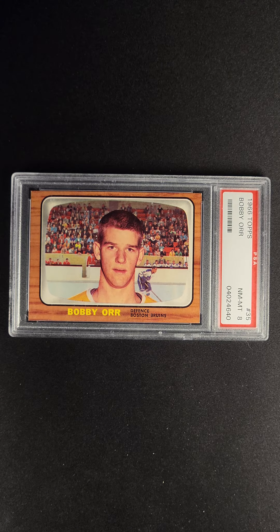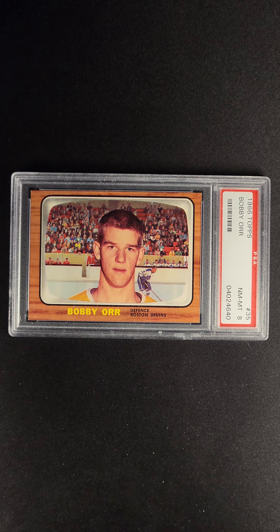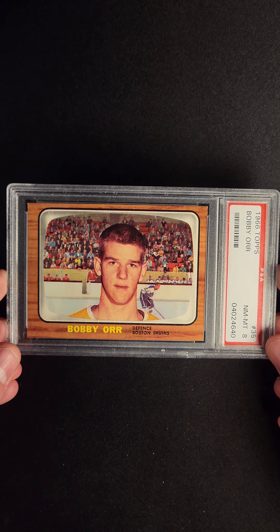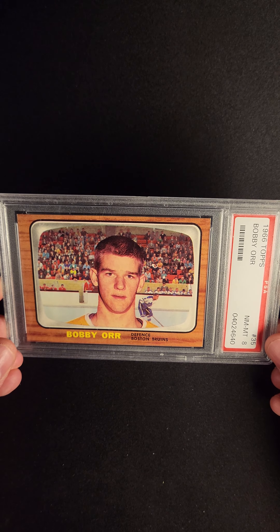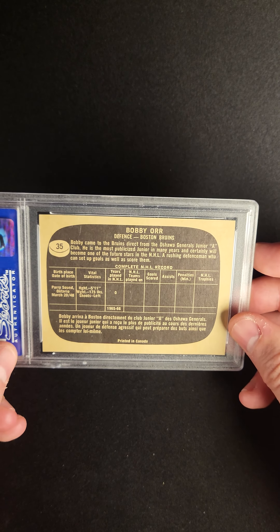When it comes to iconic and important hockey cards, the Bobby Orr Rookie is toward the top of the list. Not only that, this card is one that there are still not that many copies of. Looking at the PSA population report, there are a little bit fewer than 1,200 copies of this card in existence.